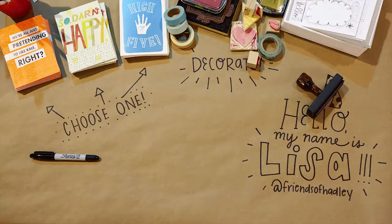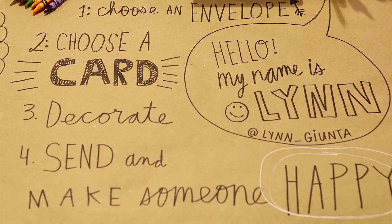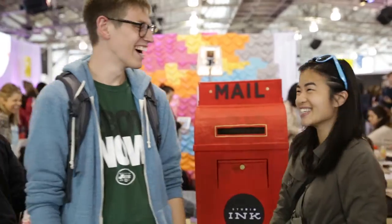I really loved it when somebody came by and was like, 'What's going on here?' And I'm like, well, you can pick out a card or you can make a card — you can put an address on it and a stamp and put it in this mailbox. And then they're like, 'You're going to send it actually? You can mail it? That's awesome.' It's really exciting to see people excited about sending snail mail.